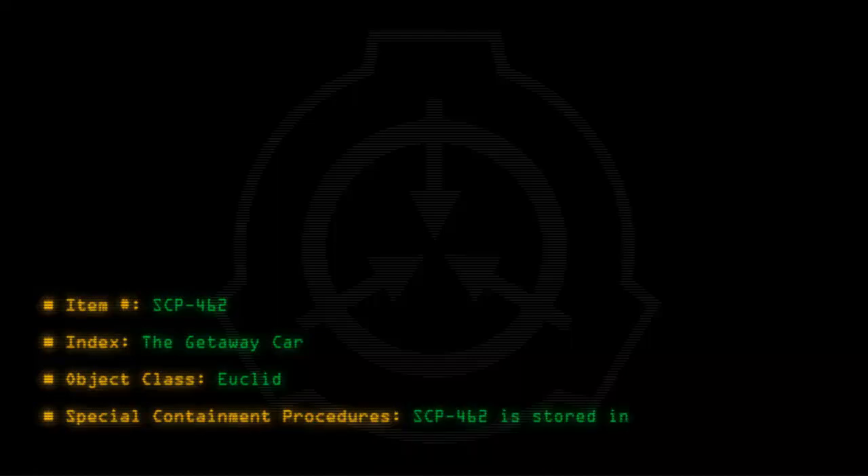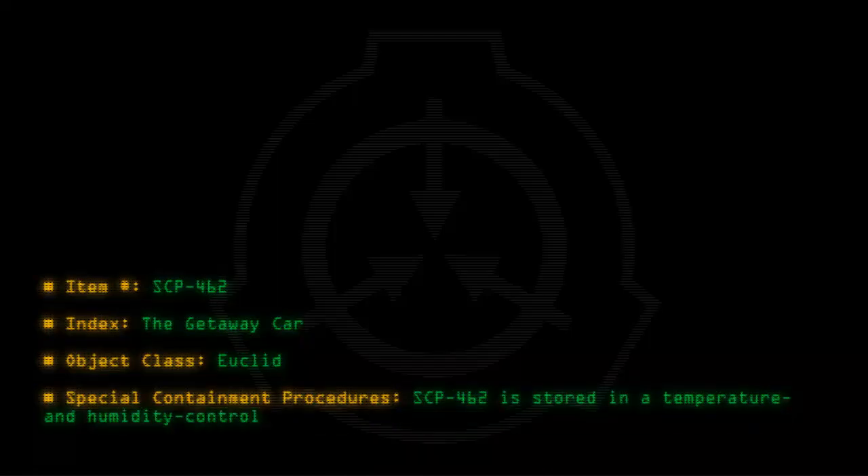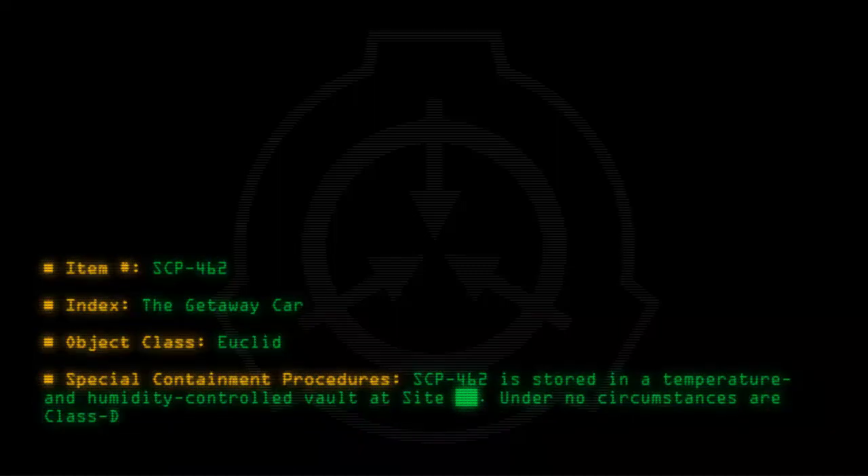Item number SCP-462, index: the getaway car. Object class: Euclid. Special containment procedures: SCP-462 is stored in a temperature and humidity controlled vault at site. Under no circumstances are class D personnel to be allowed near the object.